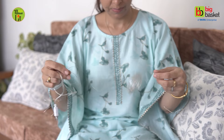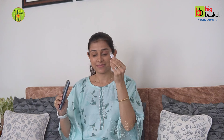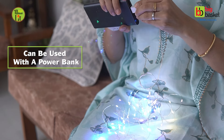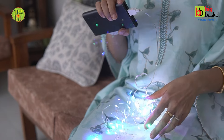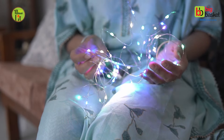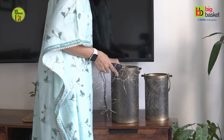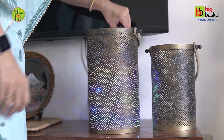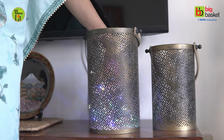No need to hunt for endless batteries, long wires or plug points. Simply attach a rechargeable power bank and let your imagination run wild to brighten any dull corner of your home. These lights come in various lengths and color options to suit your needs. They consume very little power and depending on your power bank, they can last for up to 10 hours.